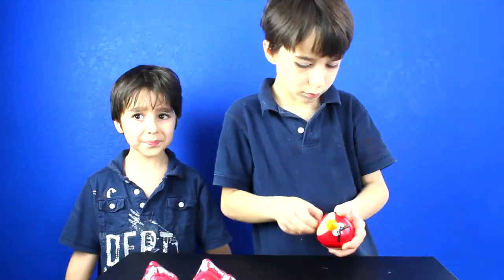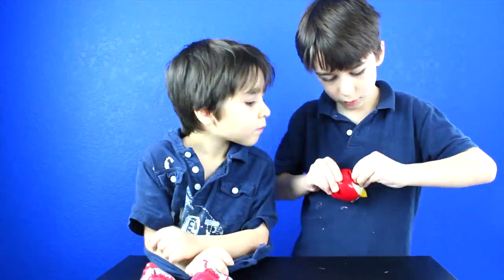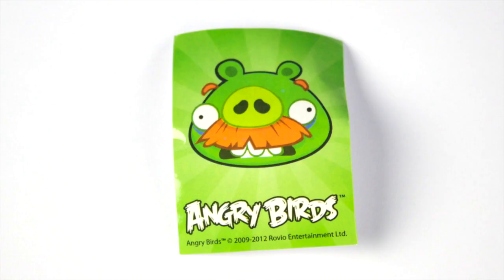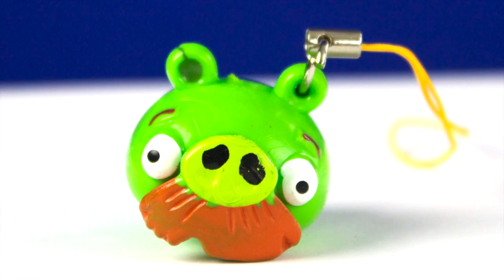Bird number seven! It came with candy, a mustache pig sticker, and a mustache pig figurine.